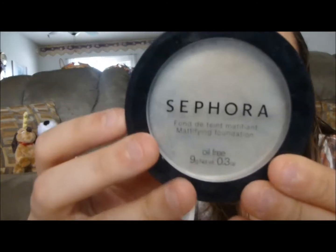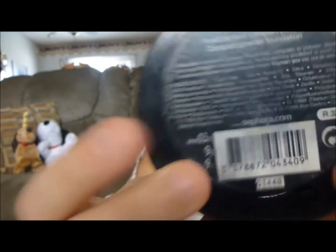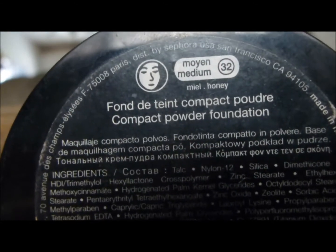There's the back — there's where the number is, it's really hard to see. The last thing I finished actually broke right when I was almost done with it, so it fell apart, but it's my Sephora Mattifying Foundation and it's in the color Medium Honey.